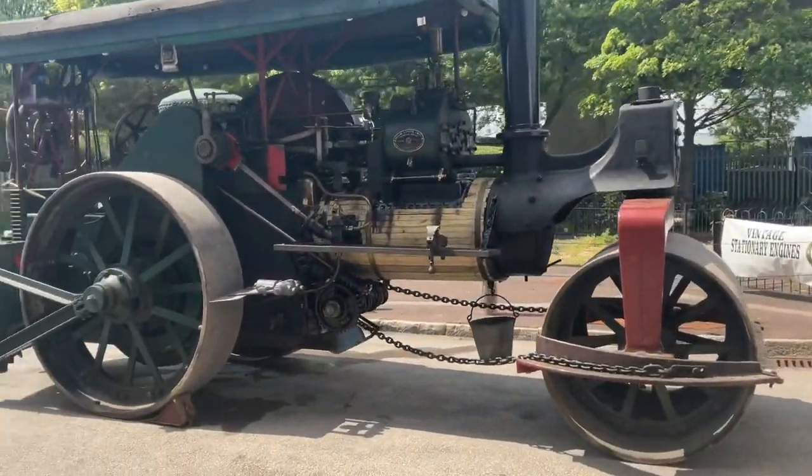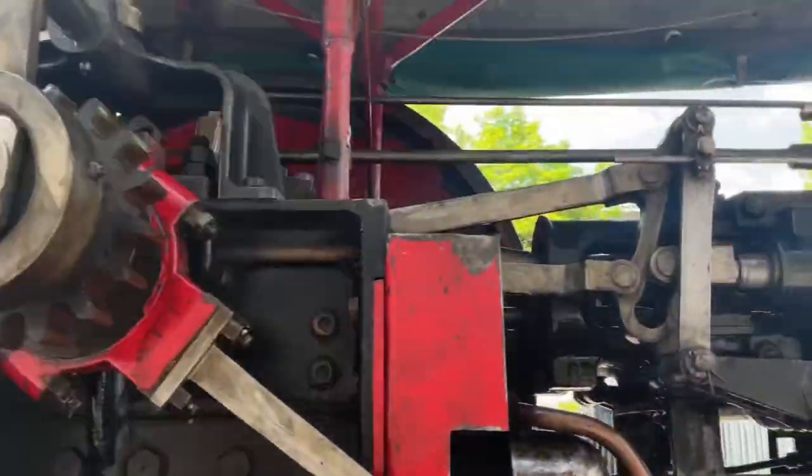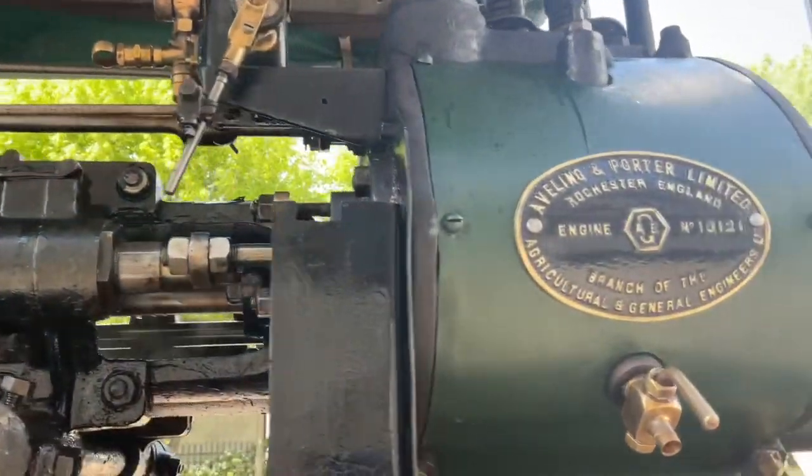Thomas Abelyn and Richard Thomas Porter entered into partnership in 1862 and they developed a steam engine three years later, in 1865.